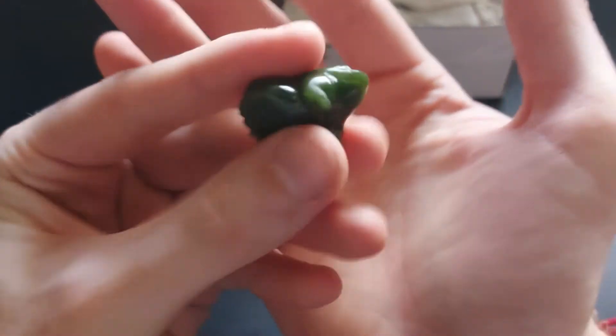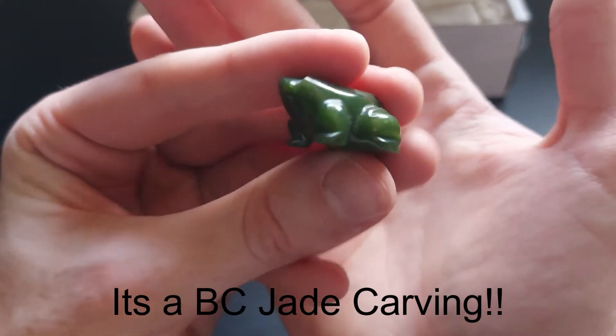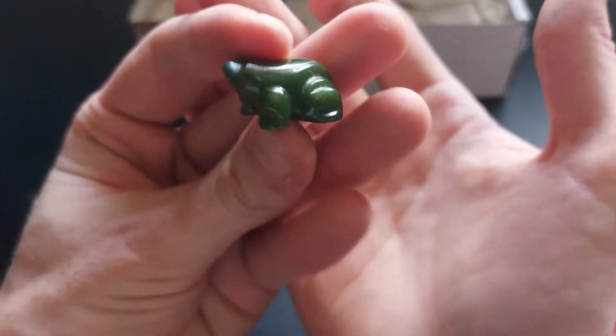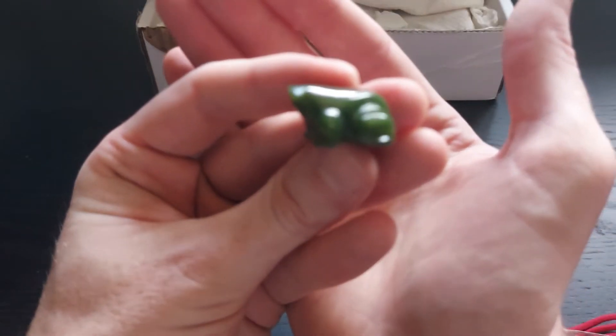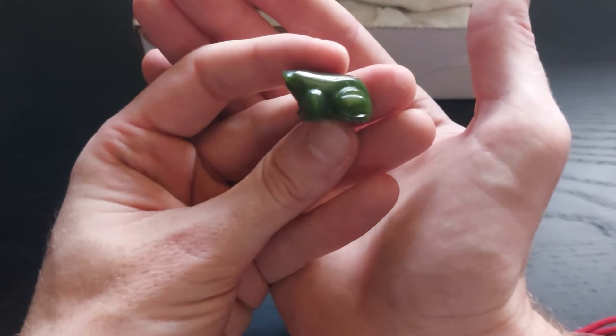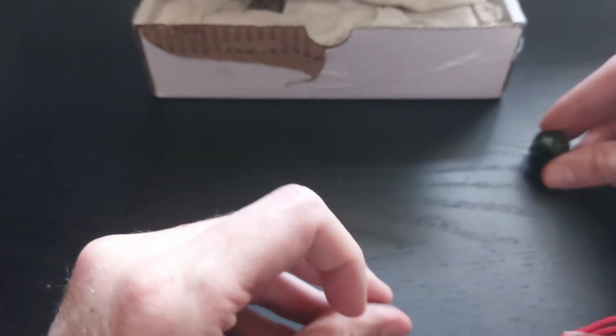I appreciate everything that you're sending me. Here's a little carved stone frog, or maybe it's a toad — I don't know, probably a frog, I'm going to guess. Toads tend to be a little more... there we go. Really nice little green toad.